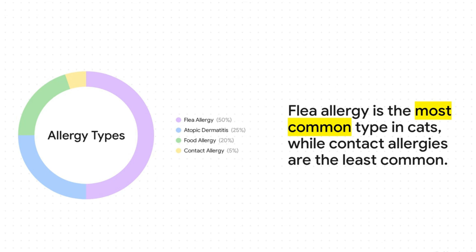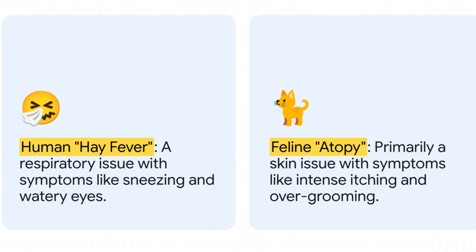Flea allergies are by far the number one culprit — a single flea bite can set off a major reaction. But the big one we're focusing on today is atopic dermatitis: an allergic reaction to environmental things like dust mites, pollens, and molds. Here's the most important difference between us and our cats: when we get environmental allergies we get hay fever — sneezing, runny nose, watery eyes. But for cats it's like hay fever for their skin. Instead of a respiratory reaction, their body's primary response is intense head-to-toe itchiness, which drives all that over-grooming and skin damage.